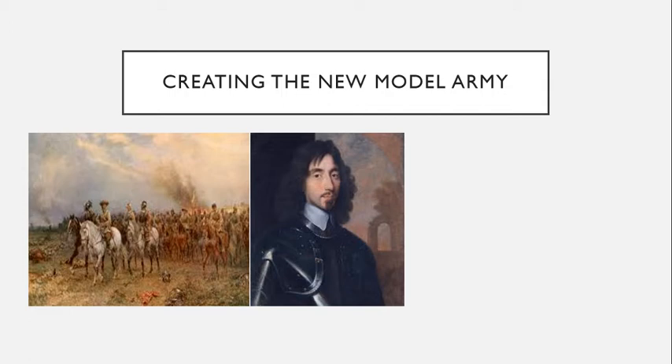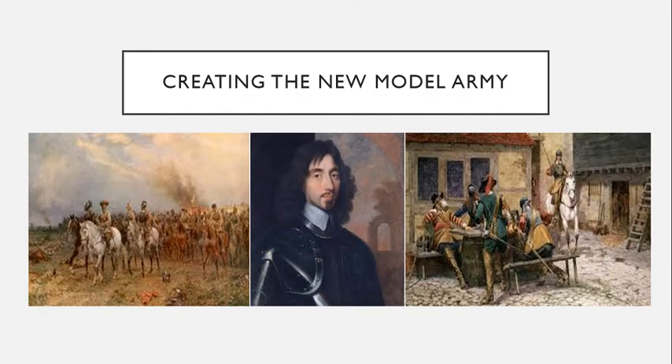Indeed, Parliament would use King Charles' three regiments of French cavalry as propaganda against him, claiming that the King truly fought against England. The New Model Army first wore the iconic English redcoats which would soon become famous both in Europe and around the world.